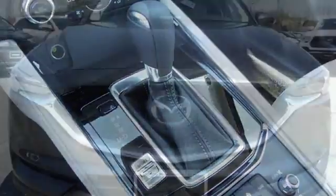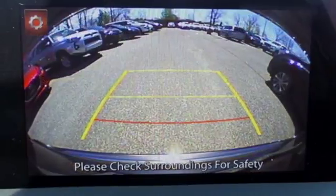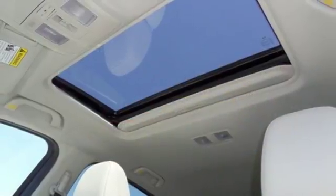The rear-view camera, smart city brake support, and 2.5L Skyactiv-G engine offer convenience, safety, and efficiency. This CX-5 elevates your drive in every way.